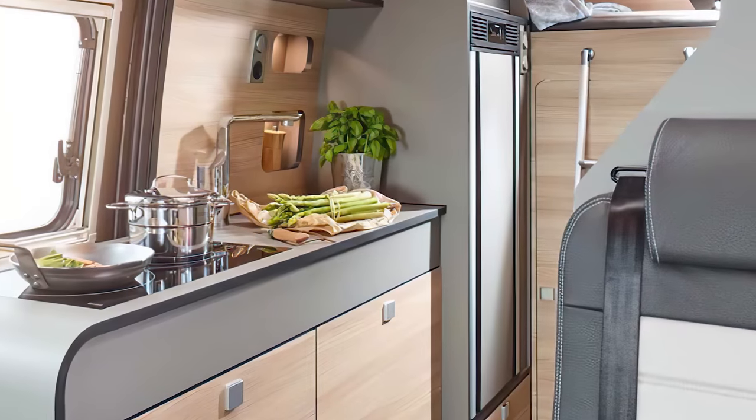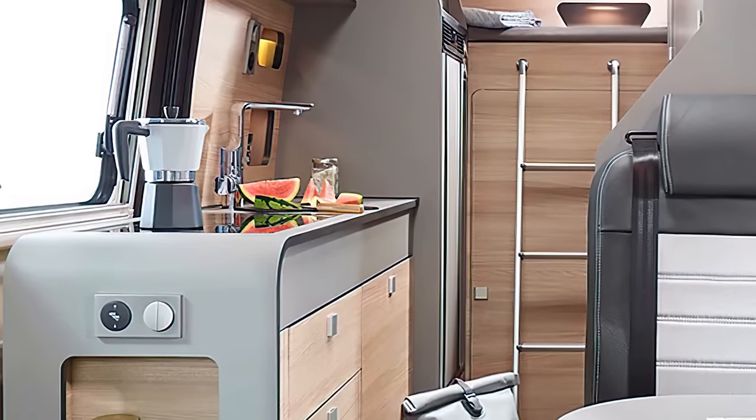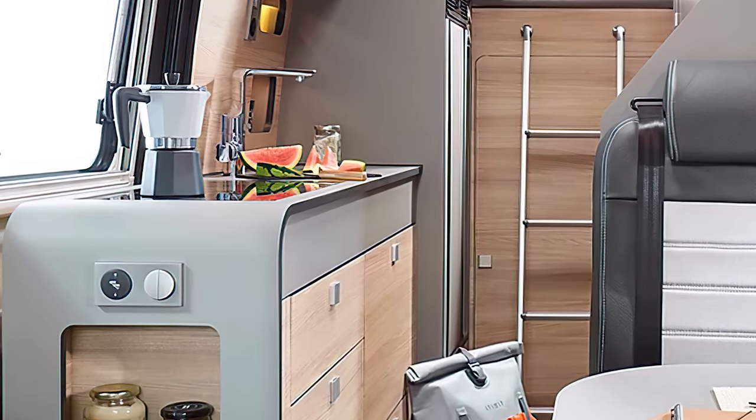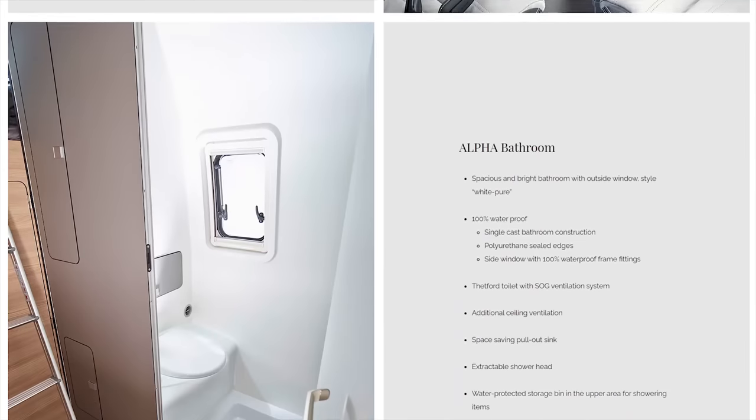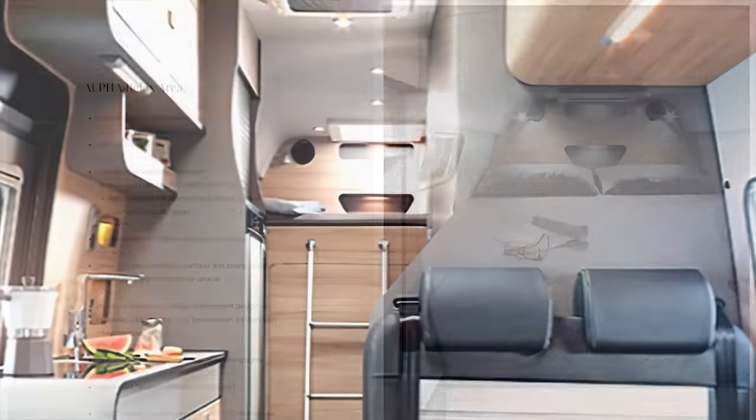It's equipped with a 90-liter refrigerator, dual burner induction cooktop, stainless steel sink, and plenty of storage drawers and shelves. A decent-sized bathroom and shower sit across the aisle, but the Alfa Van's rear is where it truly shines.